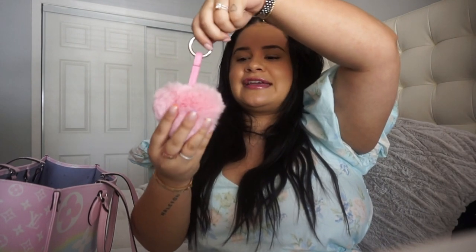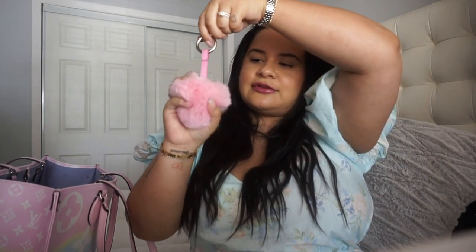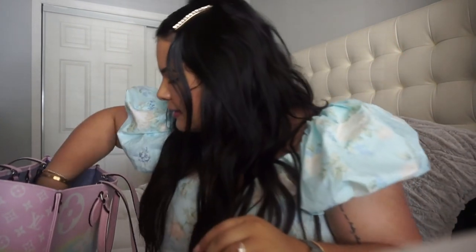Then I got this — it's another puffer. I got this at Saks Fifth Avenue, in the kids department, like ages ago, back when I used to work there. I think that was around 2016, four years ago. I got this little cute puffer and it's been with me ever since.